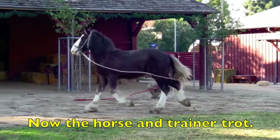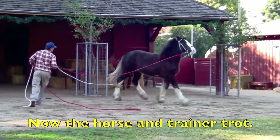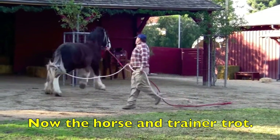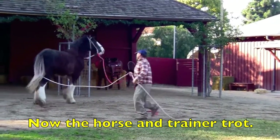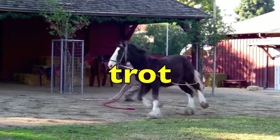Now the horse and trainer trot. Remember, look at each word and think about which word shows action or some kind of movement. Which word, boys and girls, is the action verb? Trot. You are correct.